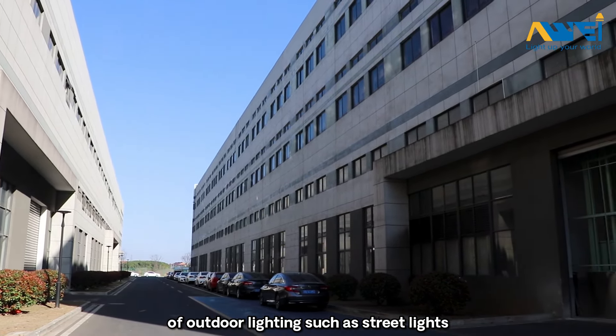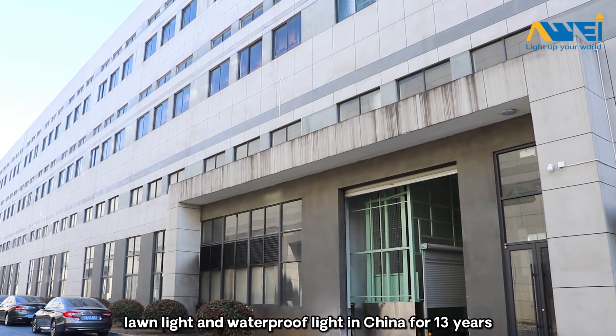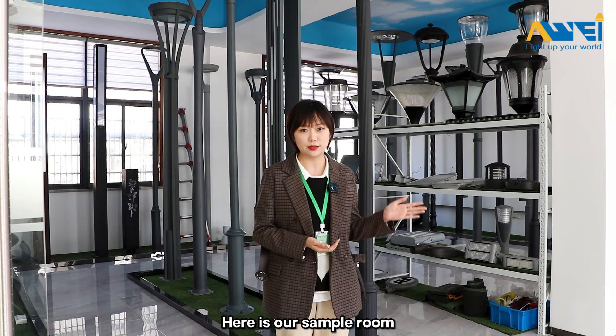such as street light, broad light, garden lights, high bay light, lower light and waterproof light in China for 13 years. Here is our sample room.